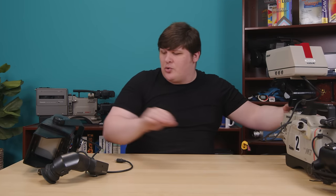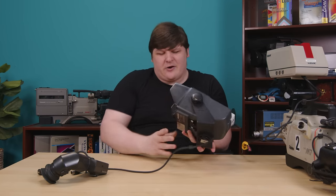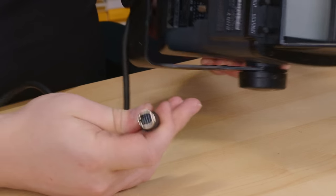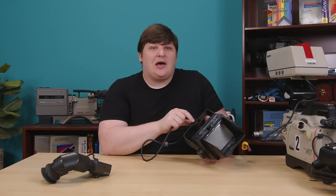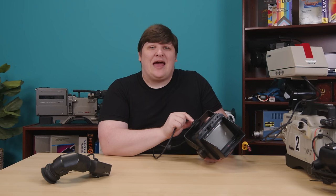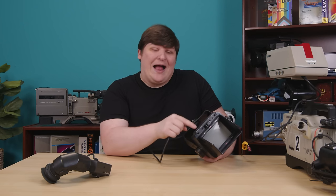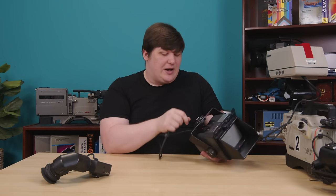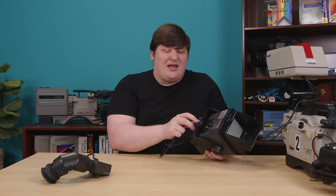I also got a newer Sony monitor. It's got a connector appropriate to a lot of my newer cameras — in fact the F335 HD camera will actually work with this because the viewfinder is still standard definition. I just need to find the mounting hardware and then I'll have a monitor for that.